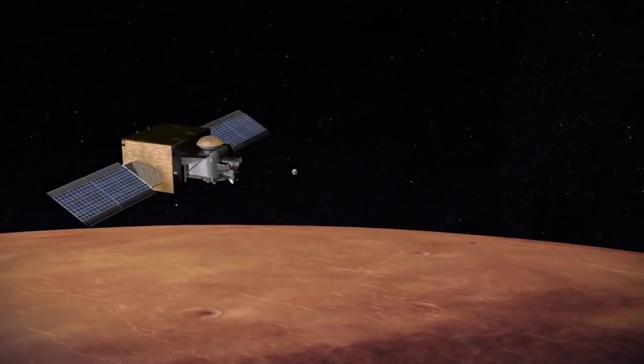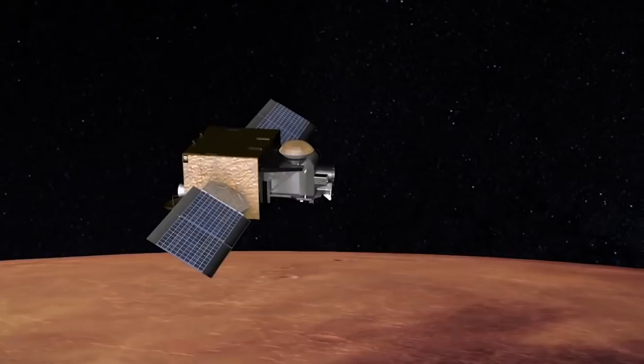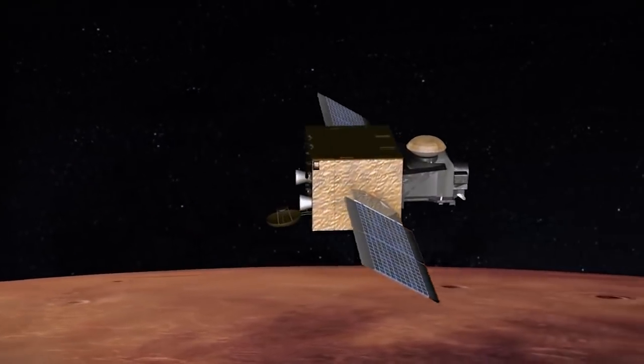Waiting in orbit would be a third spacecraft — an Earth return orbiter — that would find the samples in space, catch up with them, capture the container, and bring it back to Earth.